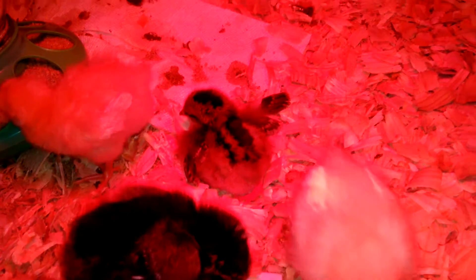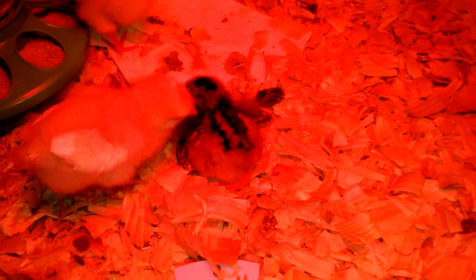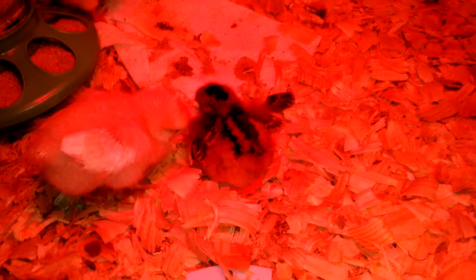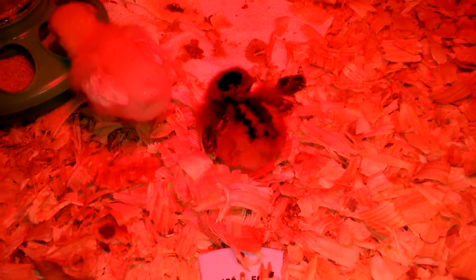They felt it was a nutrition problem where there's an imbalance of protein to calcium and vitamin D3. They're getting too much protein, and the muscles are weighing down on the bones that aren't developing fast enough to be strong enough to hold the muscle.